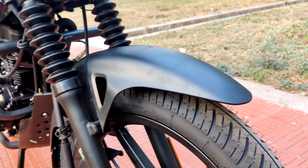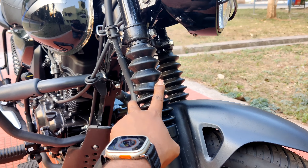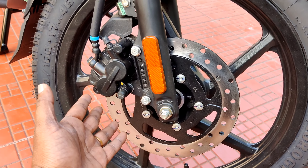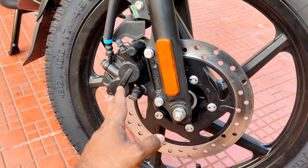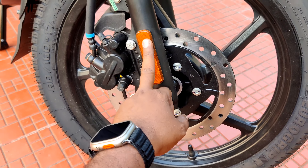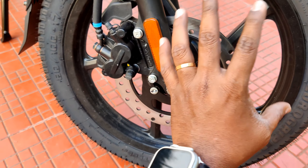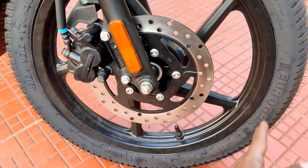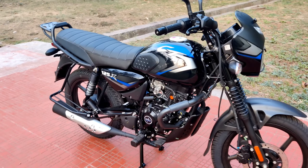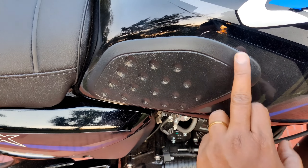The front suspension is offered with gaiters for off-road use. The disc brakes are 240mm with dual-piston calipers. The front and rear tires are offered on the wheel. The side profile includes an 11-litre fuel tank, and the tank has rubber padding protection.